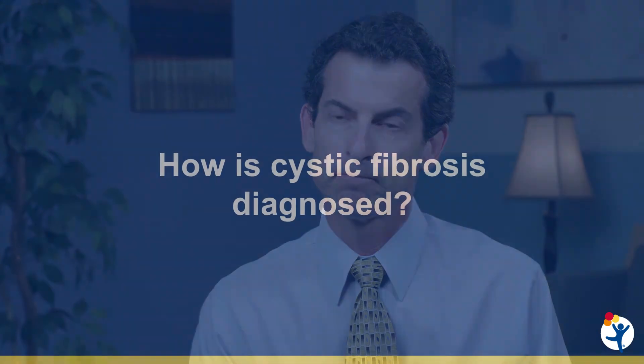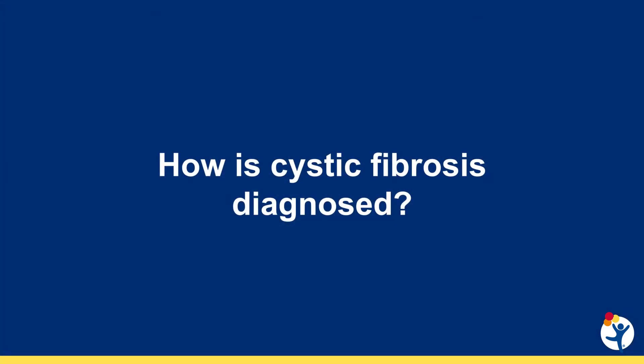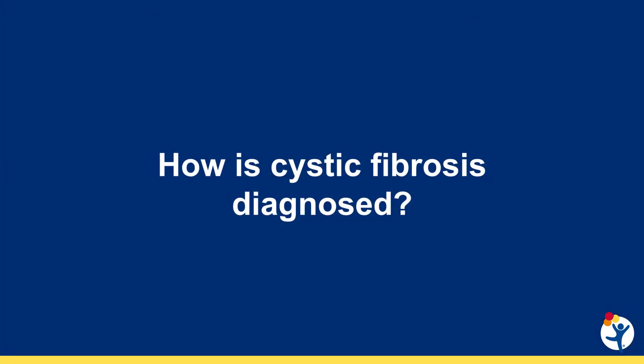So two fundamental aspects of life, breathing and digestion, are critically impaired in people with CF. CF is diagnosed by a combination of sweat testing and genetic testing. People with CF lose more chloride, or specifically salt, in their sweat.